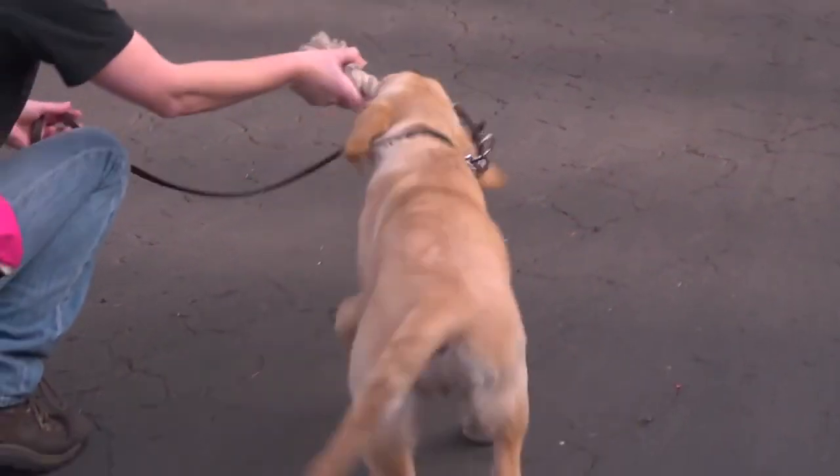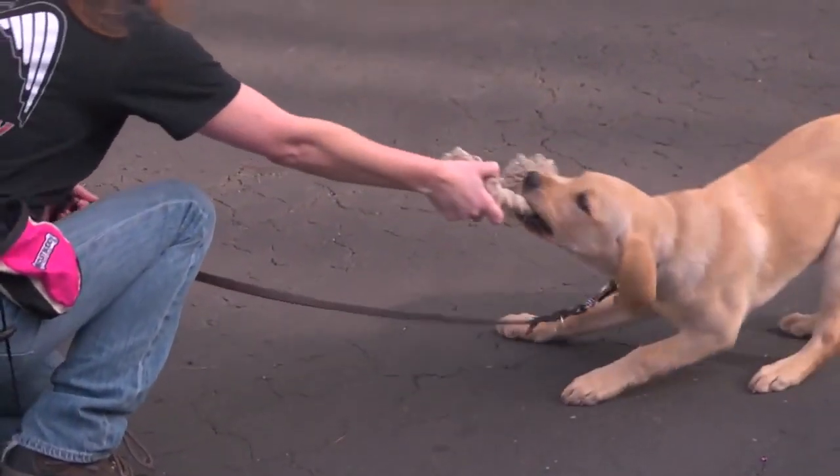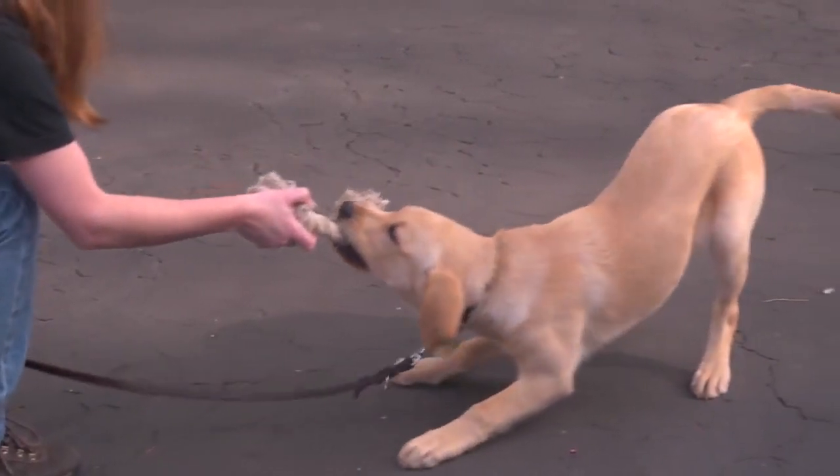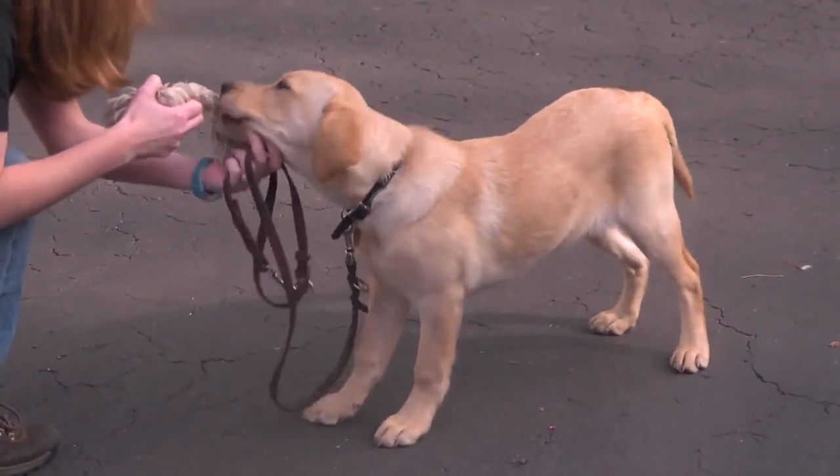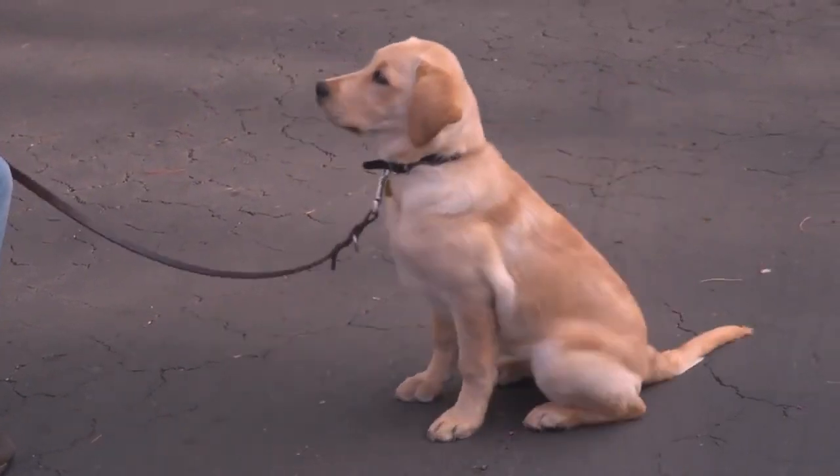Pilaf's 'that's enough' command will come in great importance as we integrate her in with the other dogs. That's enough. She already knows that she needs to drop her toy and sit patiently until I tell her it's okay to play again.